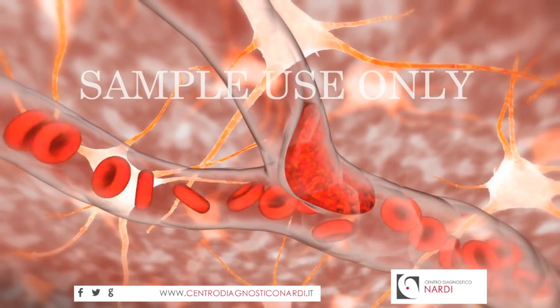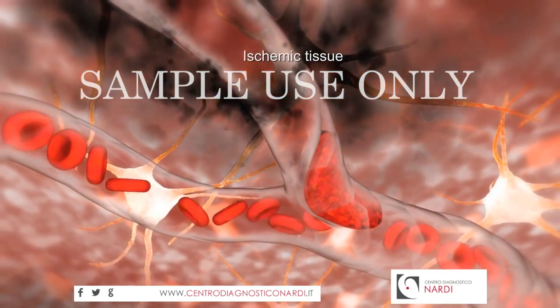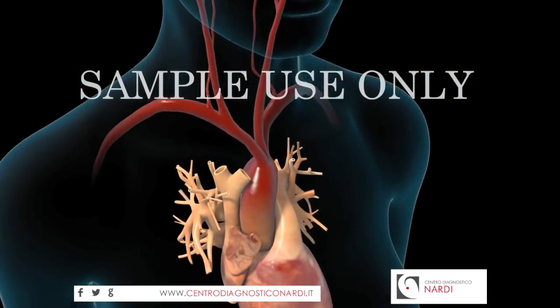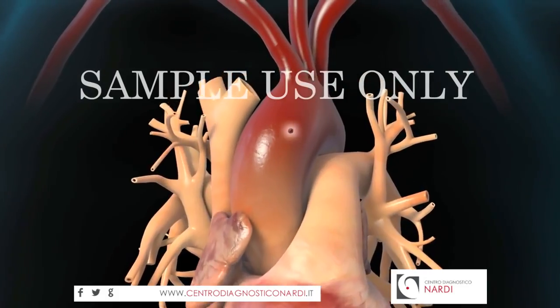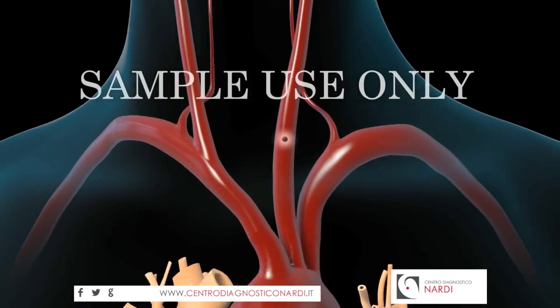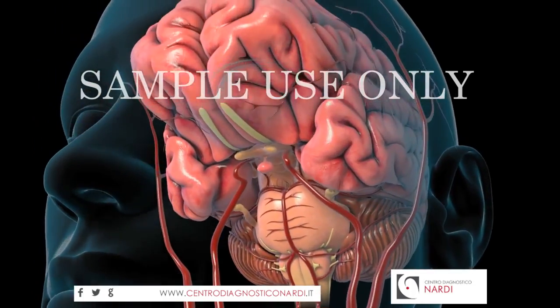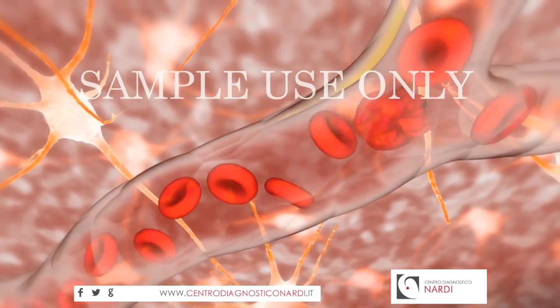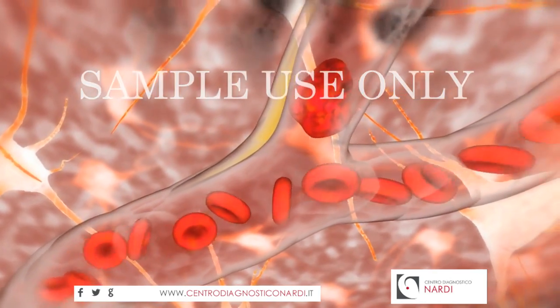The lack of blood flow causes the tissue the artery supplies to become starved or ischemic. Similarly, the blockage may be due to an embolus, a blood clot that forms elsewhere in the body and travels to the brain. The embolus lodges in a narrowed artery and obstructs blood flow.